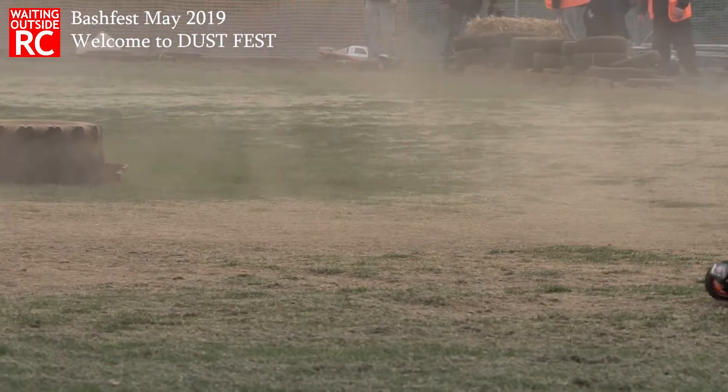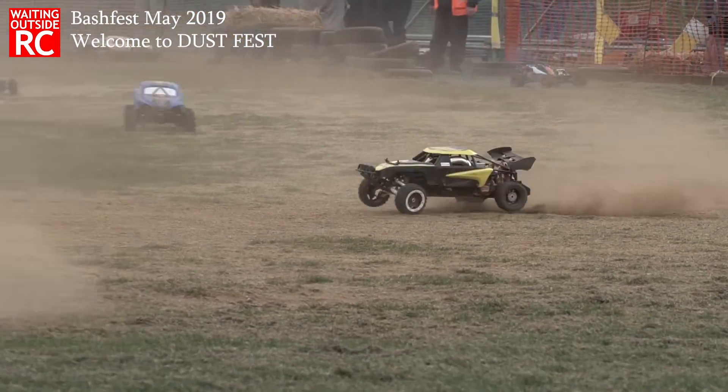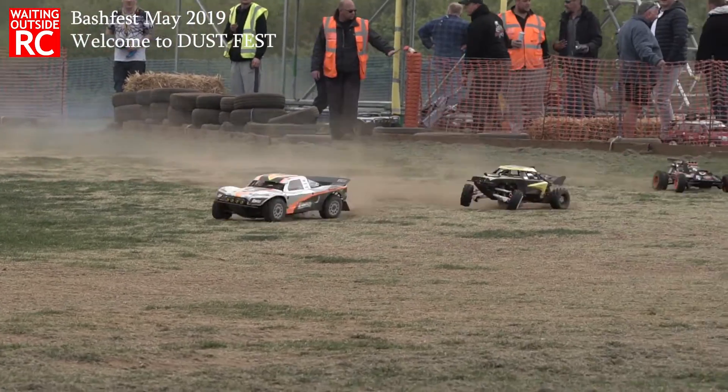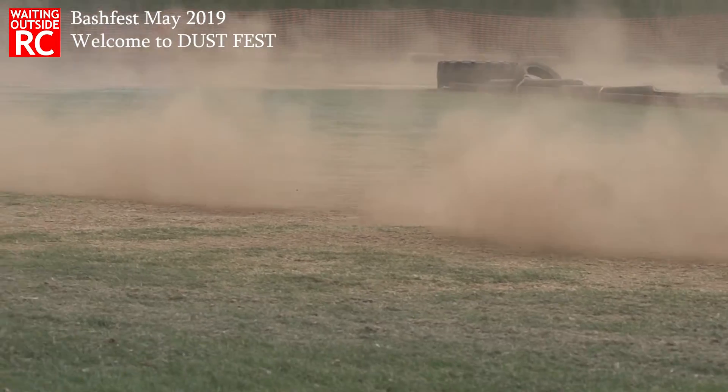Absolutely look at that — it's just fantastic, it's just so glorious seeing all that dust just absolutely kicking off and just interacting with the ground and the cars. It's just visually superb. But let me know — I really want to hear from the drivers in the comments below.